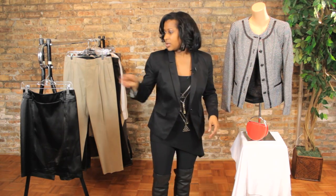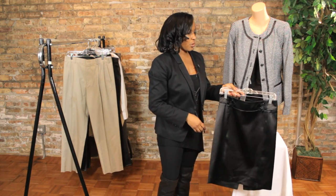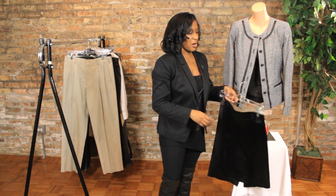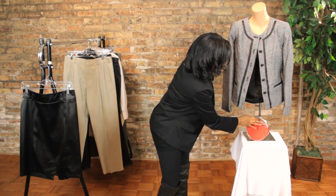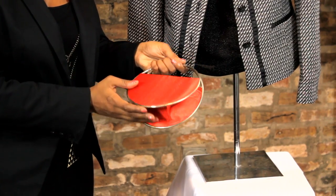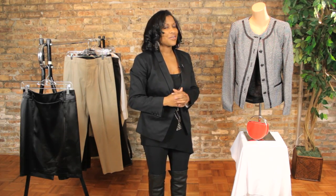You can pair this look with a nice sateen pencil skirt to really pop it forward and you're all set for your cocktail party. To add an extra little flair and accessorize, you can add in a nice sateen red bag, throw in a pair of high heel pumps, and you're all set for that night out with your tweed jacket.